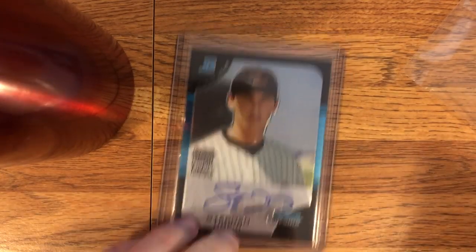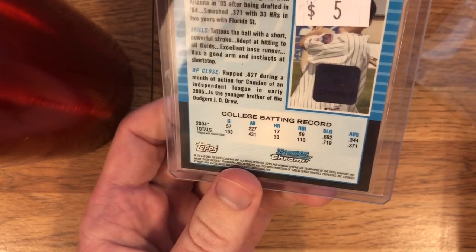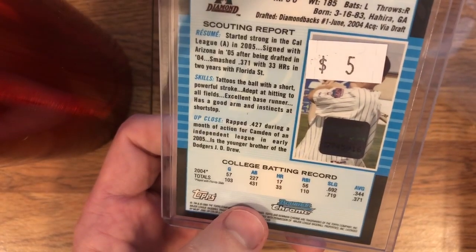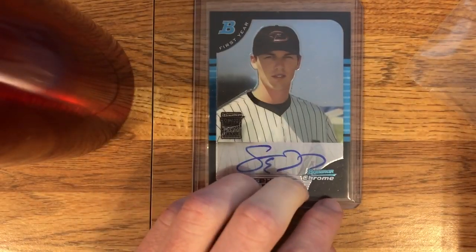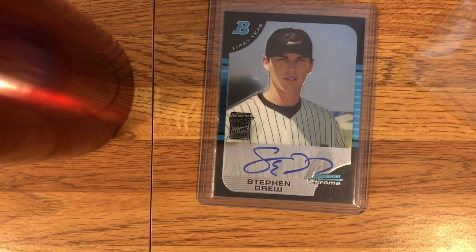It's from the 2005 set. It's labeled $5 — this card was $5. I felt that was a good price. Stephen Drew — you know, not a great player, but he was a good player. And I did like Stephen Drew.